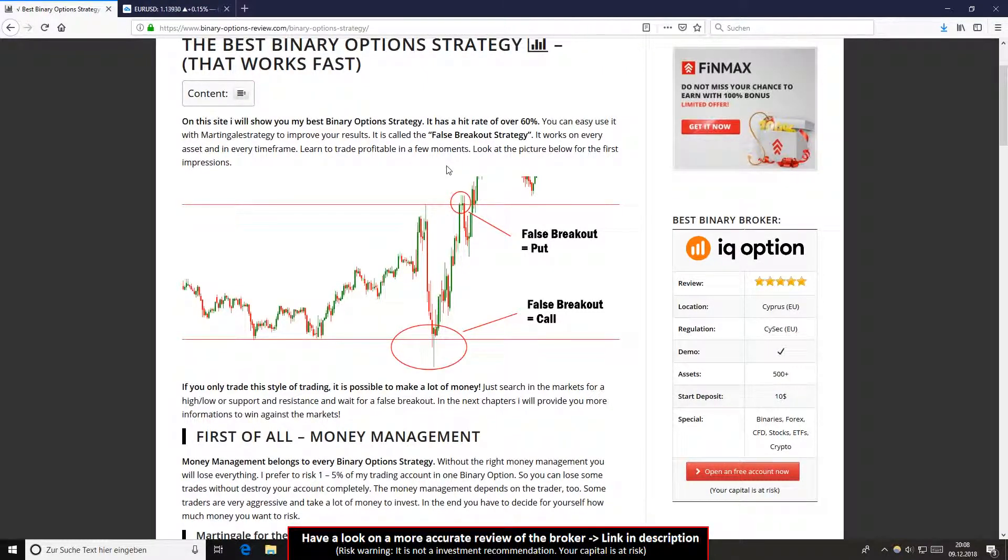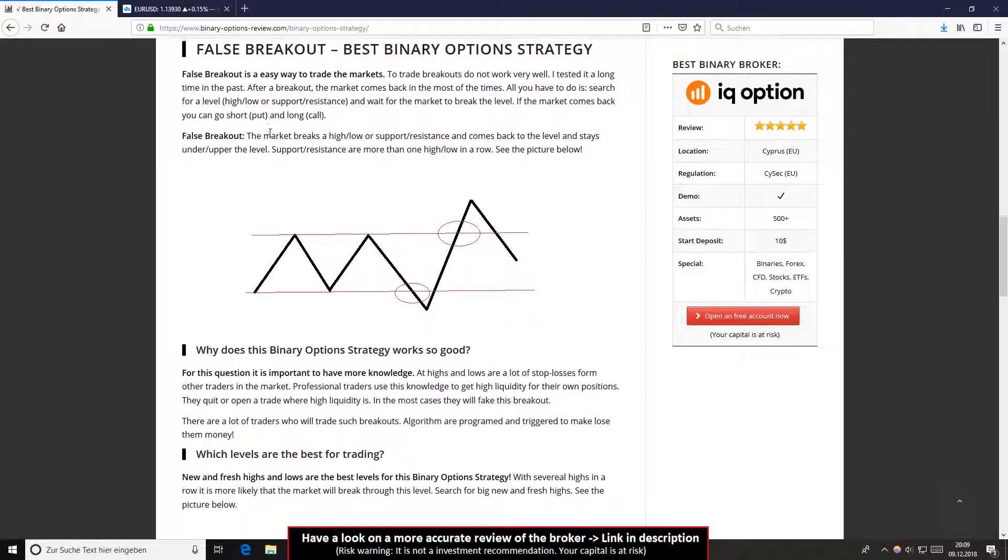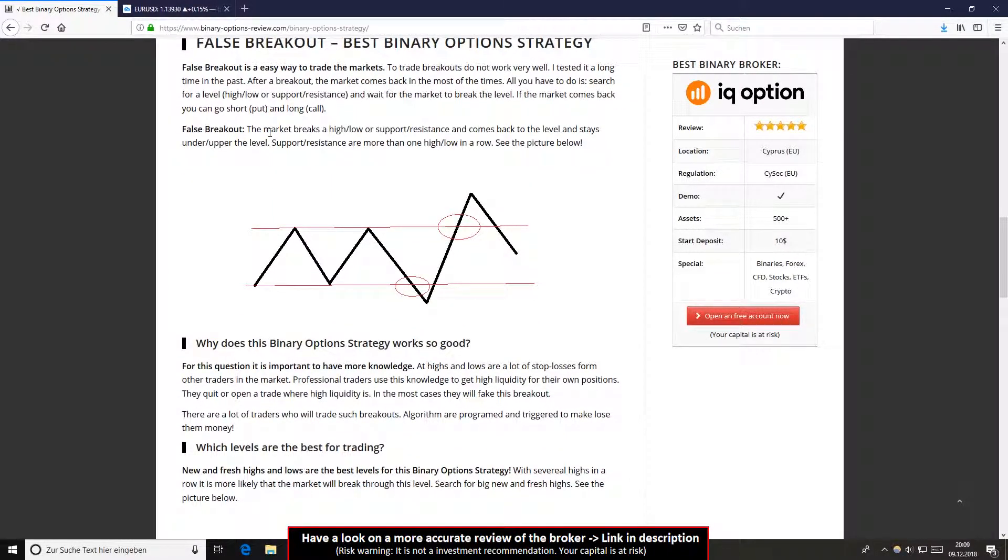First of all, I will show you some information about why it works so well. Sometimes traders talk about trading breakouts, but this is not a good idea to trade. Trading breakouts is really not a good idea. I tested it a lot in the past and it doesn't work very well. So what we do instead is trade false breakouts.